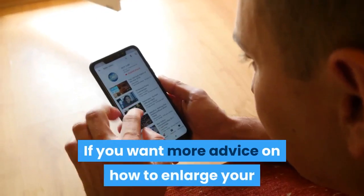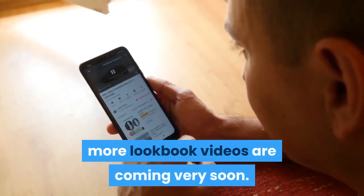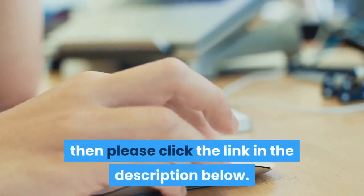If you want more advice on how to enlarge your penis, please subscribe to my YouTube channel — more videos are coming very soon. If you seriously want to know how to enlarge your penis fast, then please click the link in the description below.